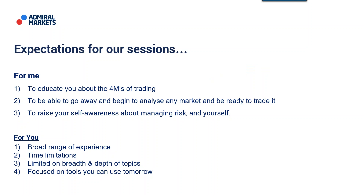Our expectations for the Mastering the 4Ms of Trading webinar series is to educate you about the 4Ms of trading — markets, method, money, and myself — so that you're able to analyse any market, be ready to trade it, and raise your self-awareness about managing risk and managing yourself. We have a broad range of experience here in the room and we're under a 45-minute time limitation, so we focus on tools you can use tomorrow. If you're watching later on the Admiral Markets YouTube channel or Facebook page, get in touch with your account representative if you have any questions.